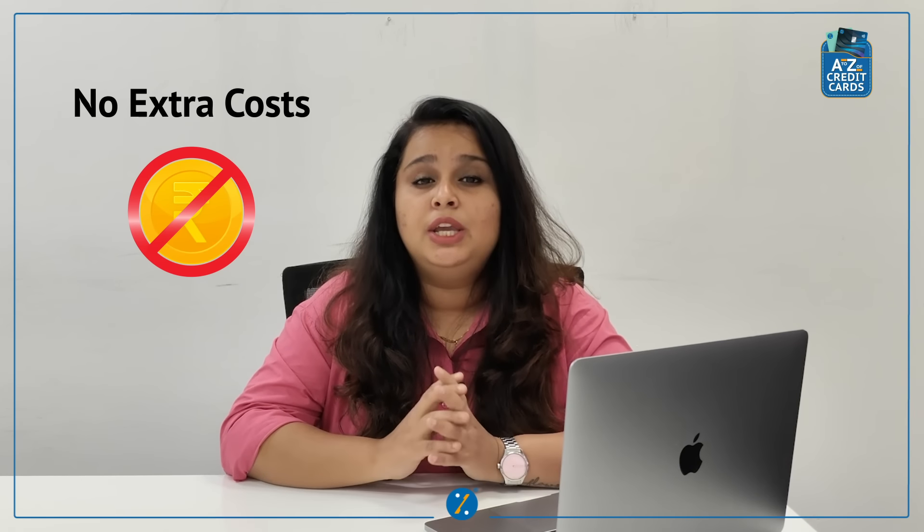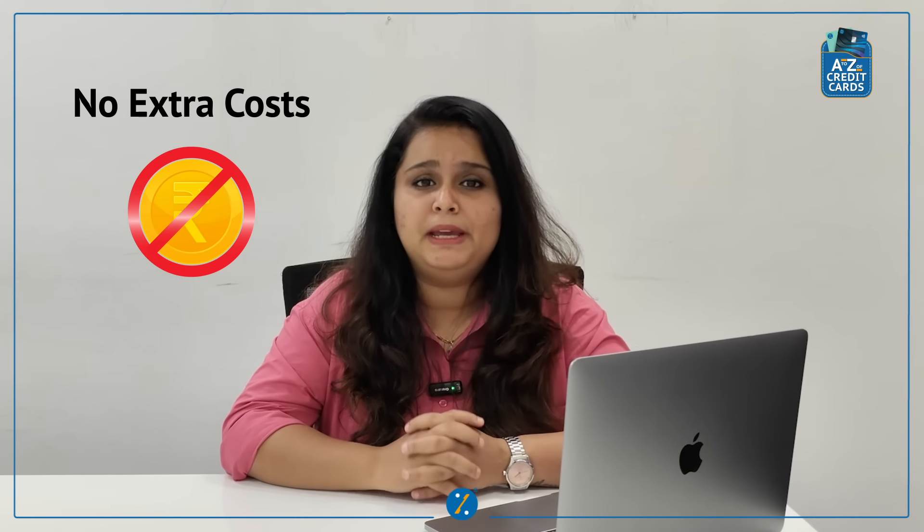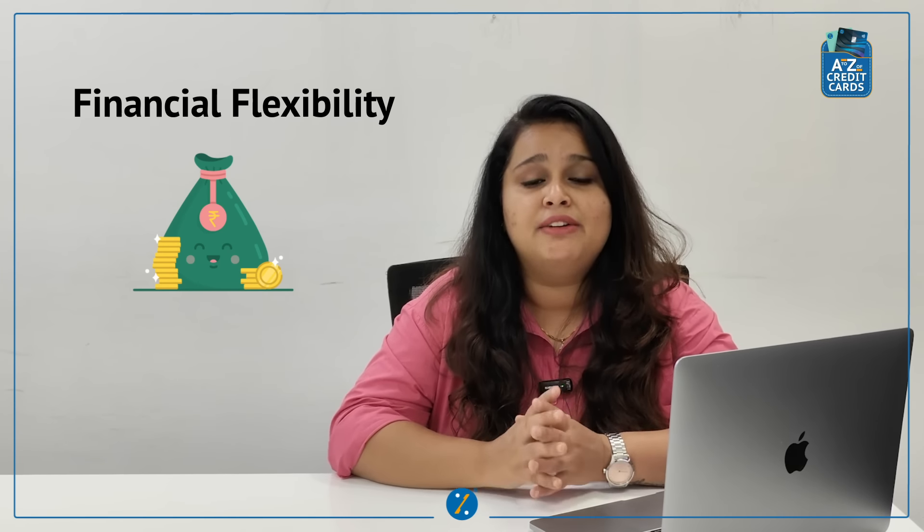Now let's talk about the benefits of this option. 1. Affordability – this option allows you to get expensive items without straining your budget for the month. 2. No Extra Cost – as the name suggests, you don't incur any additional interest as compared to other EMI options. You only pay the product's original price, making it a cost-effective option. 3. Financial Flexibility – even if you can pay for the product upfront, why would you want to lose out on better returns? You can invest that money and get good returns, while a No-Cost EMI option gives you that flexibility.